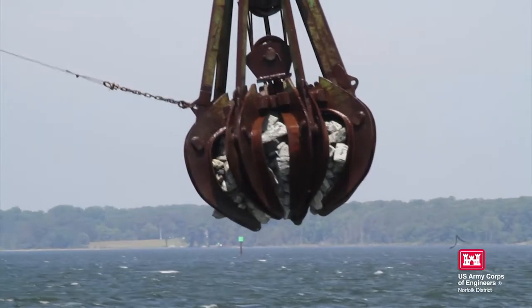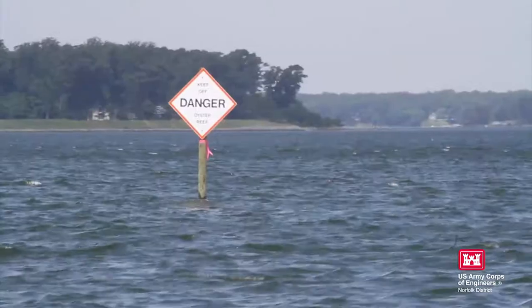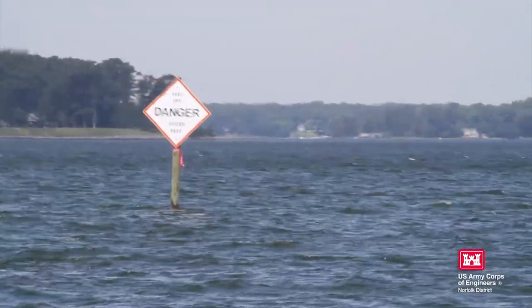We are constructing oyster reef for sanctuary purposes, constructing it to a height of about 12 to 18 inches in striped configurations. Connor says the Norfolk District has learned through past projects that the height of the reef makes a difference in the success of the oyster population.